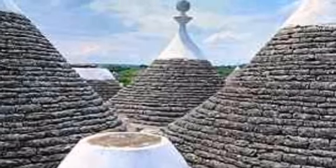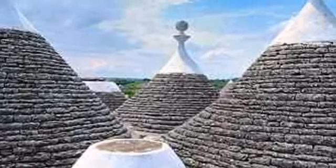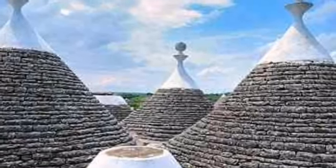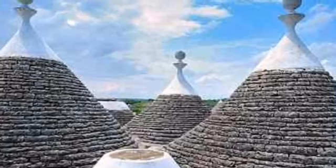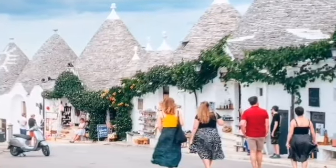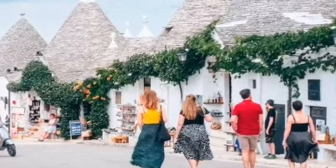Built from local limestone with dry stone walls and a characteristic conical roof, it is a traditional and simple type of structure. You'll see them dotted around this part of Puglia, sometimes in their most basic form, used as a kind of shade among the olive groves.